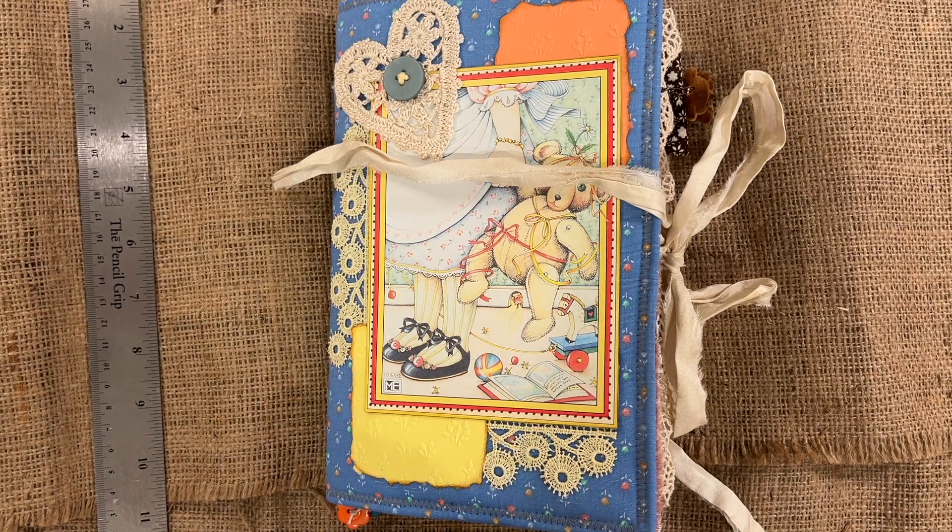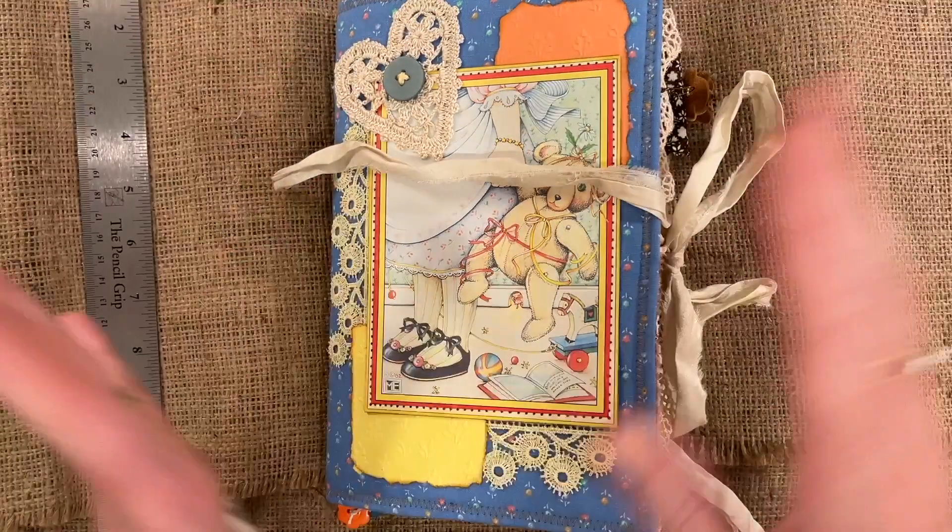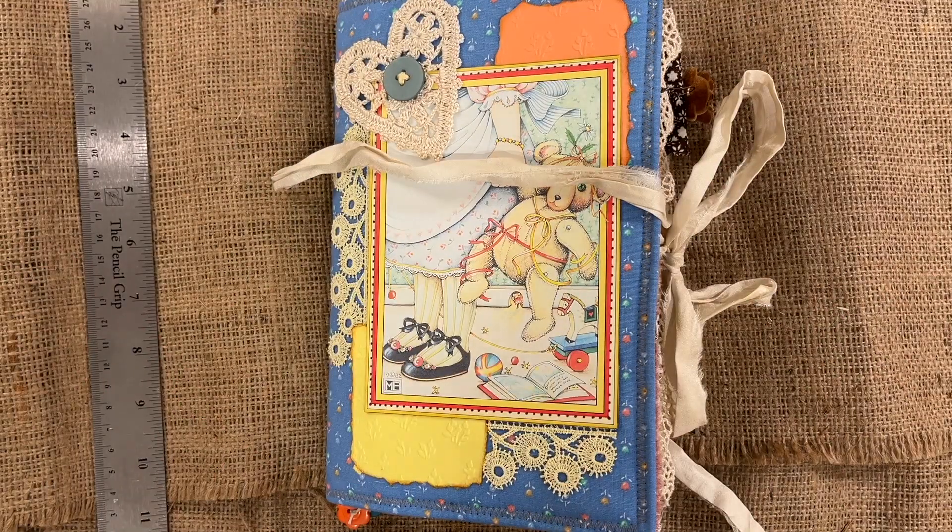I made four and ended up keeping one for myself. I agonized over it. I don't need any more junk journals — I've kept several — but there is just something about a teddy bear. So I put one back for myself. It's actually the one I was least happy with because I made some mistakes on it. I had bubbles in the paper and the cover, and the fabric was a little too tight and it buckled. So I'm keeping that one for myself because I really don't mind one that has some irregularities.